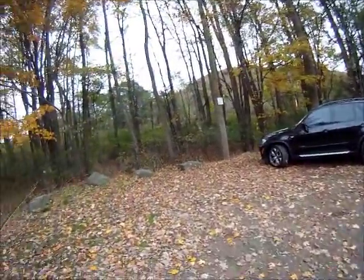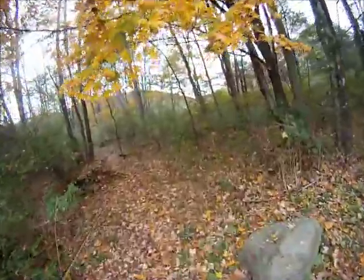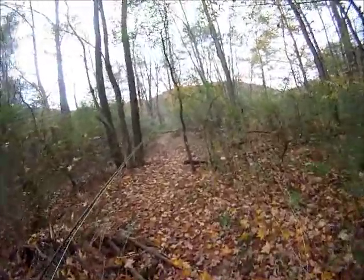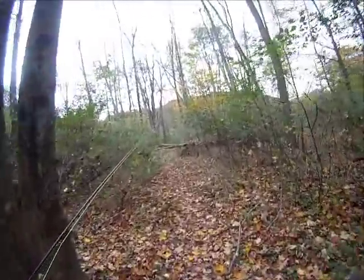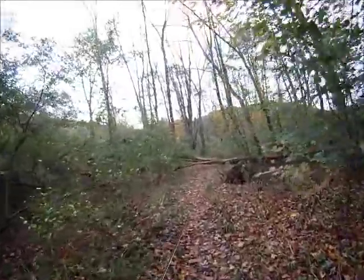Alright, so here we are. We left the Willoweeamock and now we're headed to the Beaverkill. It's about a half hour drive from where we were earlier at Wolf's Run. This is a new hole for me — I've never fished this.